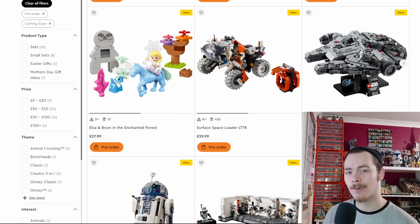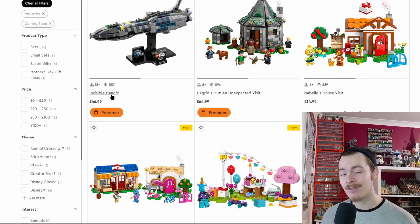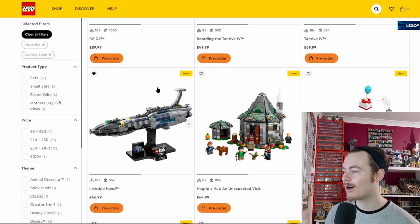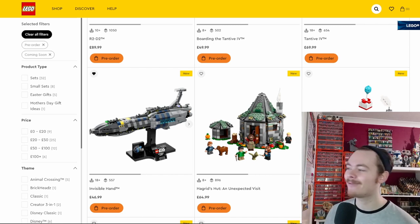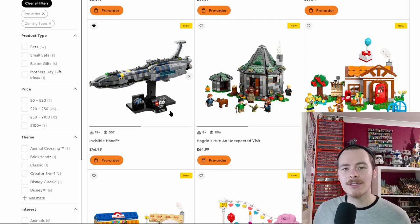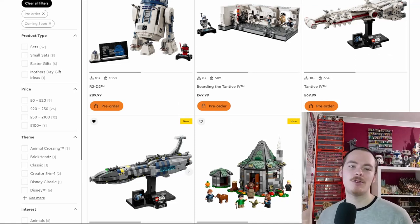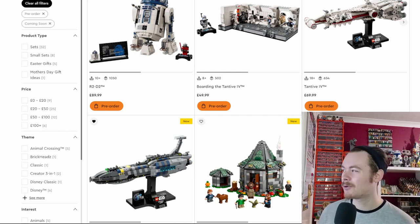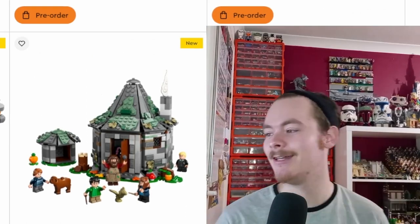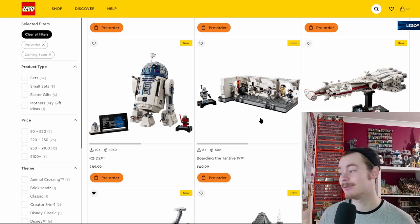I don't think I'll be picking up the Falcon as I'd rather part it out. The Invisible Hand at £47 is tempting — the Falcon is £75, the Tantive is £70. It's not exactly cheap but it's reasonable for an adult-themed set. I'm not sure how much internal structure they've used; with ships like the Tantive you probably get quite a few Technic bricks internally, like the Malevolence sitting behind me.